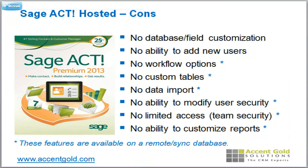A few cons: in their web-hosted environment, you don't get workflow, you don't get custom tables, data import, and a few other things like that. If you want those features, you're going to have to synchronize with your offline client.